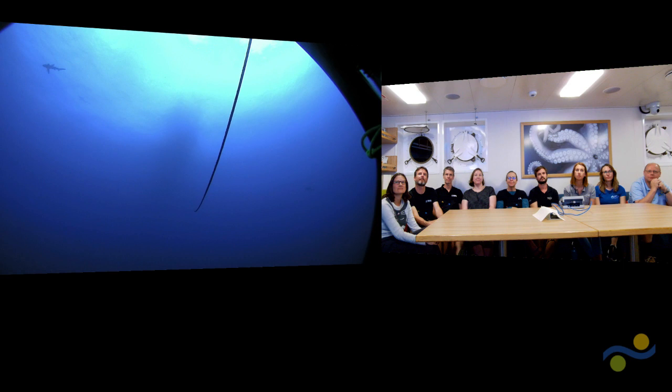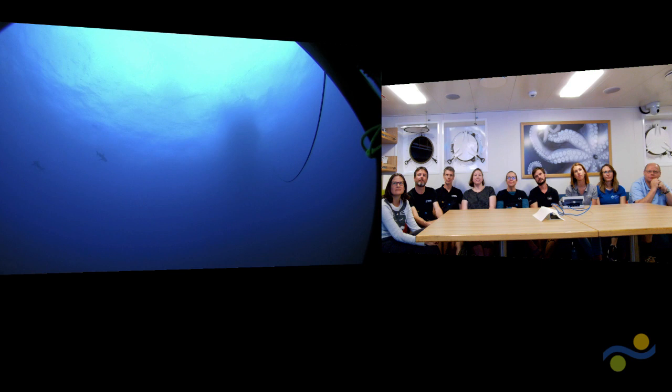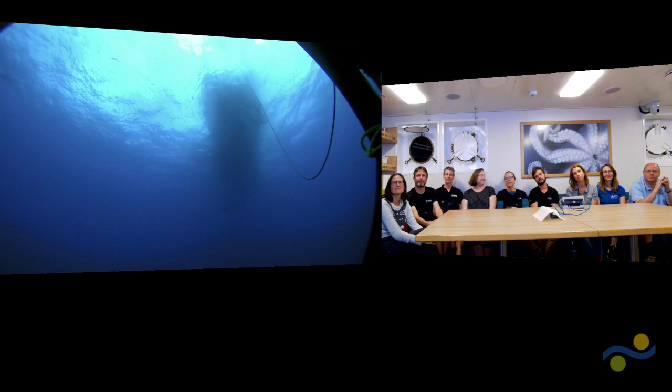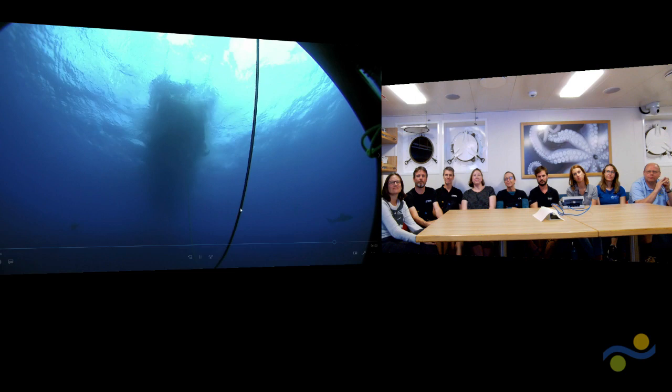For those at home who probably have never seen this view — this is the rear camera on ROV Sebastian as we're recovering the vehicle. You can start to see Falkor come as a shadow, and that's actually the umbilical cable Sebastian's attached to. As the vehicle comes up through the water column and gets closer and closer to Falkor, over the last couple of days we've had quite a few visitors.